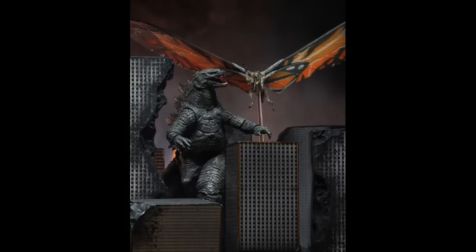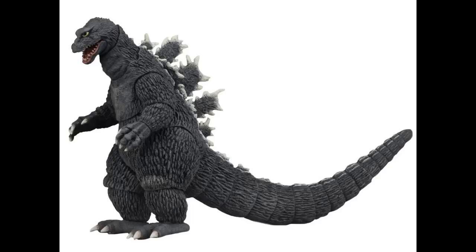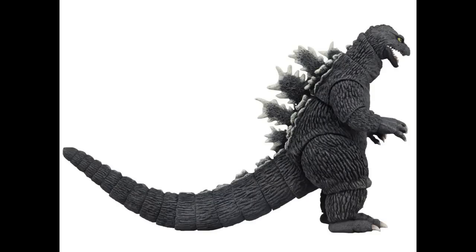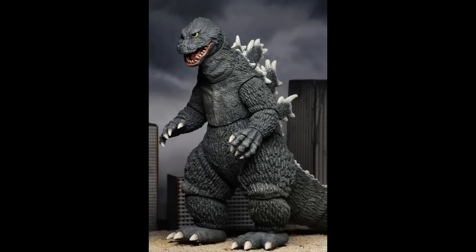We've got the 1962 Kong versus figure that shipped earlier this year, and we've got the poster art from the 1956 version — the repainted one. He will actually come with a backdrop that you can pose him in front of.